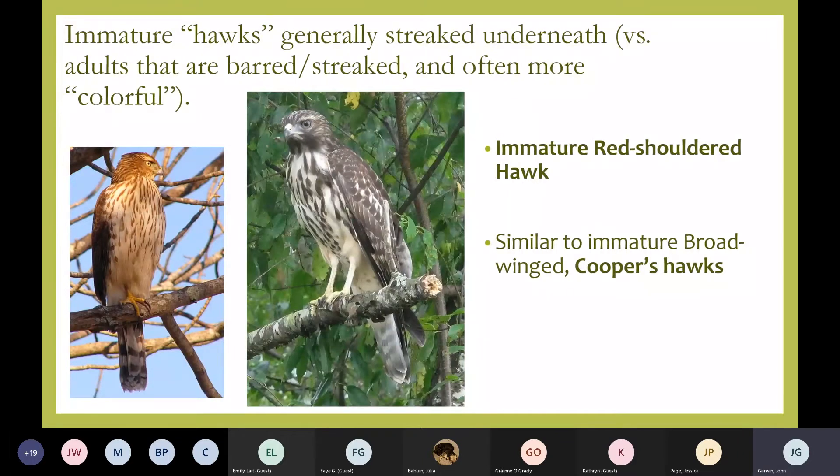When these hawks are young, it takes them a couple of years to get adult plumage, and several species look alike, which can be confusing. Here's an immature red-shouldered hawk next to an immature Cooper's hawk — they can look pretty similar, especially if you only get a quick glance. Young hawks tend to be streaked underneath, while adults tend to be more barred and are usually more colorful. There are resources you can look up, or get some books, or join the Audubon club to learn more.